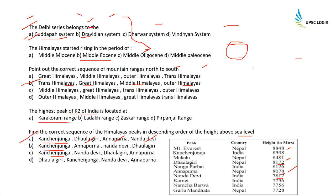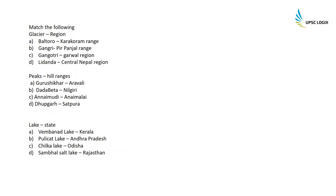Other notable heights: Kamet is in India at 7756m, Namcha Barwa is also in India at 7756m, and Gorilla Mandata is in Nepal at 7728m.